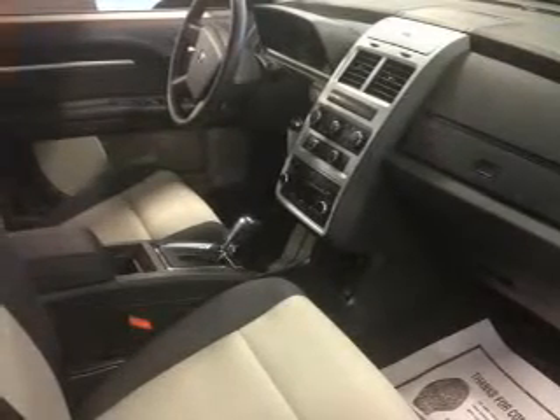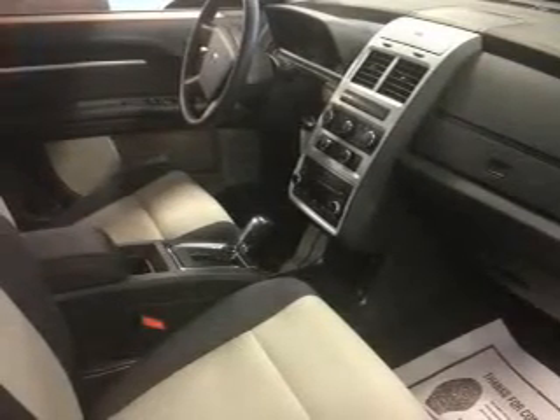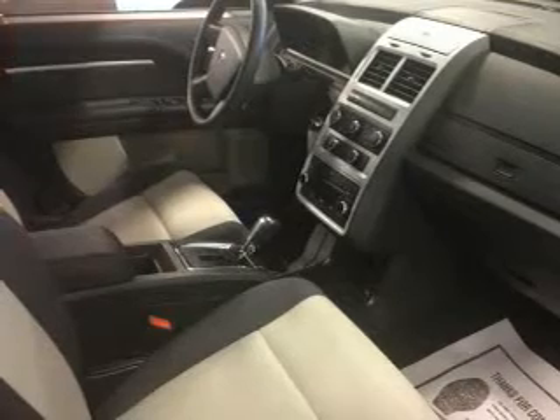Keyless entry, power door locks, power windows, cruise control, a DVD system, an AM-FM stereo with multi-disc CD changer, and satellite radio.